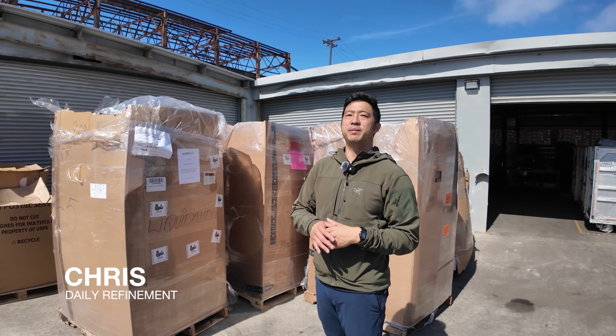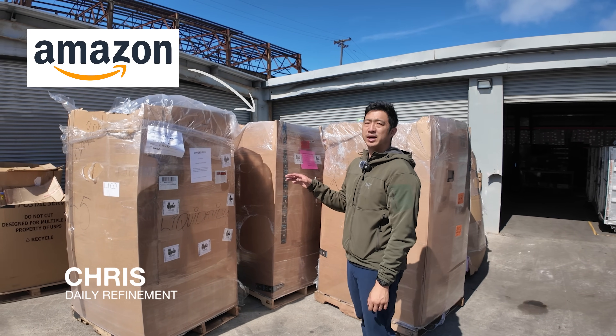What's up guys, welcome to Daily Refinement. In today's video I'm going to share my experience buying and selling Amazon return pallets.